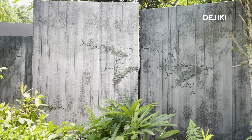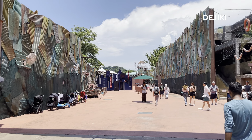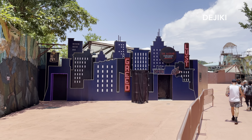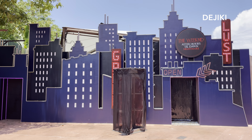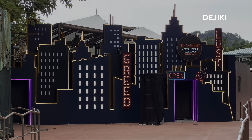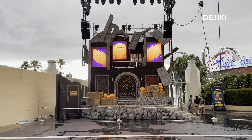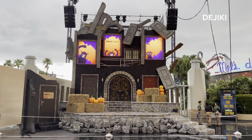Over at Waterworld we have the Weeknd After Hours Till Dawn Nightmare haunted house. This is the second IP house for Singapore and it will feature 5 new rooms based on the Dawn FM album. I managed to also capture the house facade with the lights being tested. Thanks for watching this HHN11 walkthrough tour. Stay tuned for more updates on Halloween Horror Nights and Universal Studios Singapore.